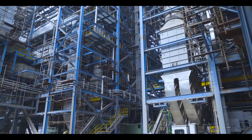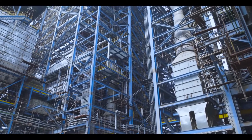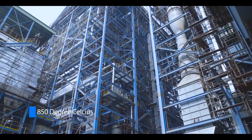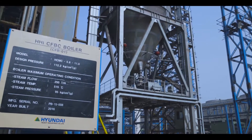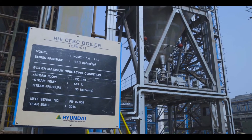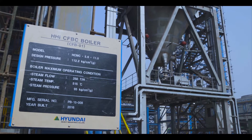FFBL Coal Power Plant is equipped with two identical CFB boilers. Operating at 850 degrees Celsius, they are capable of generating 250 metric tons of steam per hour. These boilers are from Hyundai Heavy Industries, based on Korea's proven design, and feature an efficient emission monitoring and environment control system.